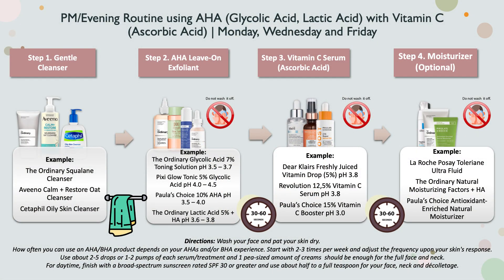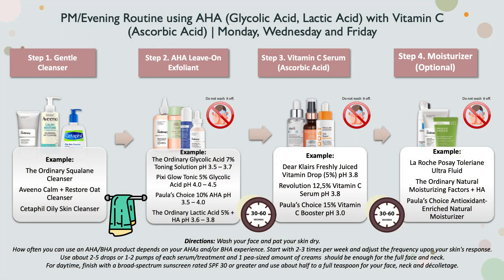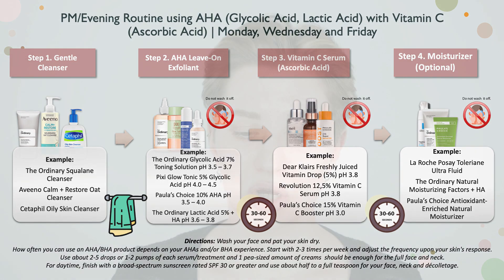What's important in this specific routine is understanding the pH levels of your glycolic or lactic acid leave-on solution and your vitamin C. They are about the same pH, which can work extremely well. For example, The Ordinary glycolic acid toning solution has 7% glycolic acid and a pH of 3.5 to 3.7. Looking at vitamin C serum options, you have ones with a pH of 3.8 and Paula's Choice at a pH of around 3. The lower the pH of both products, the better — but again, the drawback may be stinging or burning.